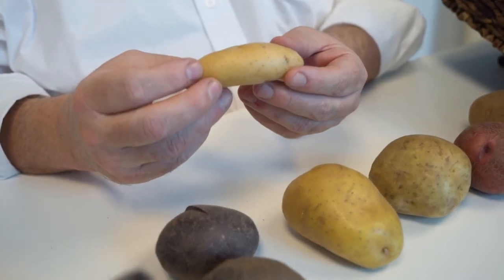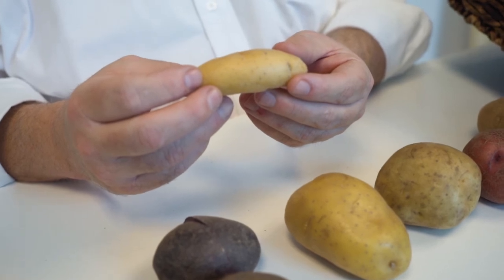We also have fingerling potatoes — you can kind of see why they got their name. It's a generic group; there are hundreds of varieties of fingerling. These happen to be Russian bananas. These are a great roasting potato — they get a really fluffy texture, not nearly as starchy as the russet, but a great option. Wonderful center of the plate application with the appearance.